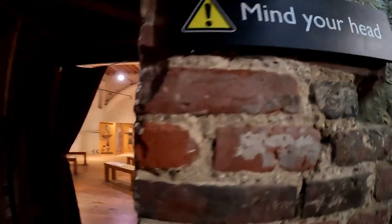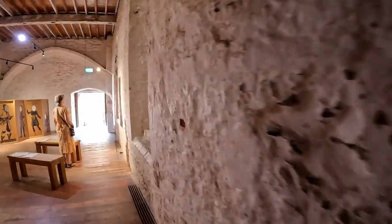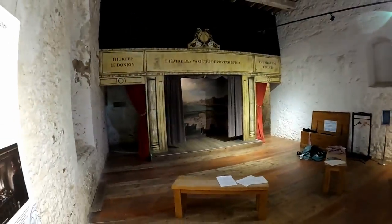On the ground floor there's the reconstruction of a small theatre that was used by French prisoners of war who were imprisoned here in the early 1800s. Prisoners would put on performances for the locals apparently.